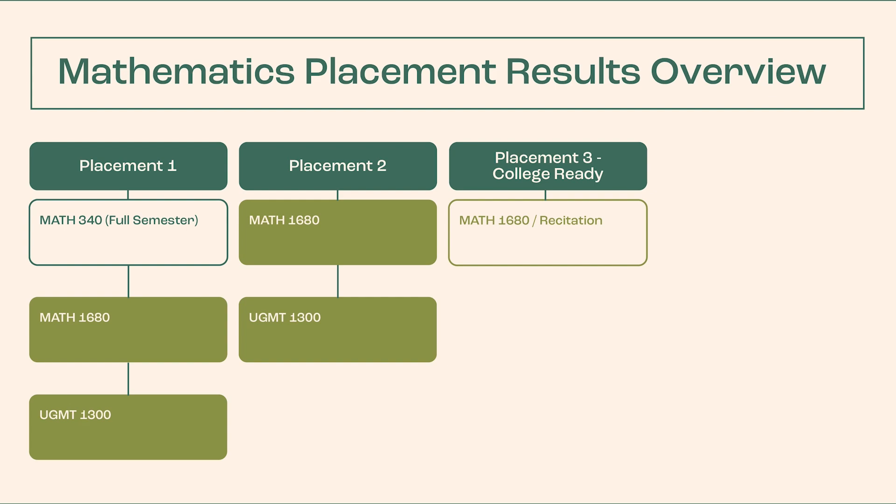Based on your score in the TSI Assessment 2.0, you'll be put into one of three options for both mathematics and reading and writing. Let's take a look at the three possible placements for mathematics for students in the College of Health and Public Service.